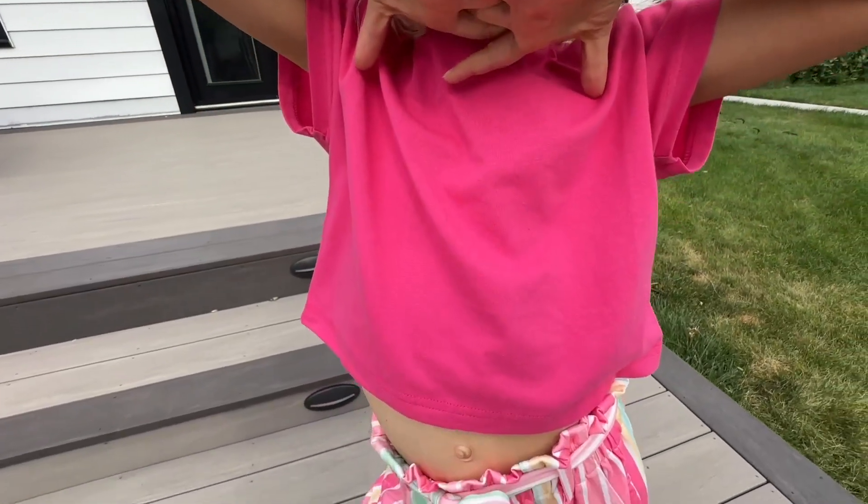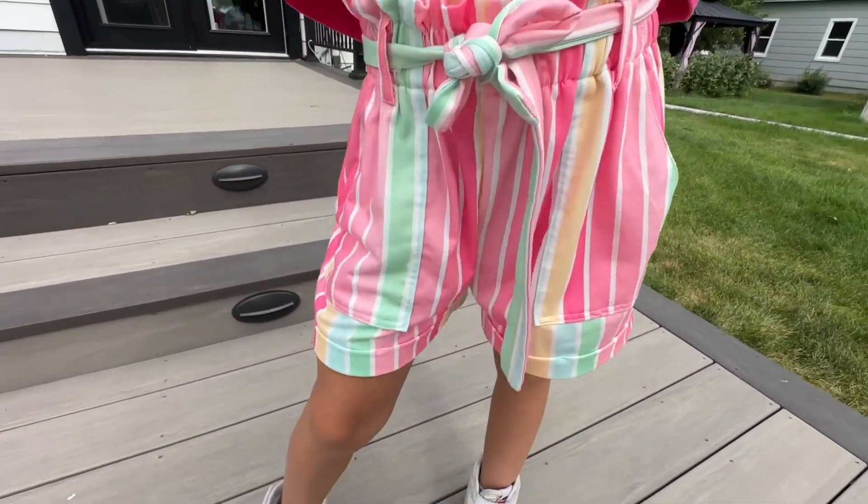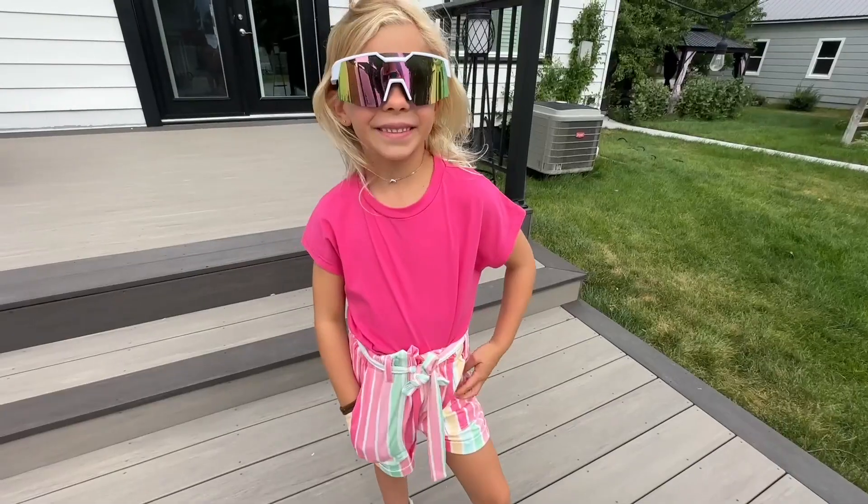We were sent this super cute outfit by Our Shiner. It is a three-piece set and it comes in multiple colors. We got her the size 120 and it fits really well — she will have some room to grow into it. It comes with a belt, a pair of shorts, and this cute little shirt. It's going to make getting ready in the morning effortless and it's super cute.